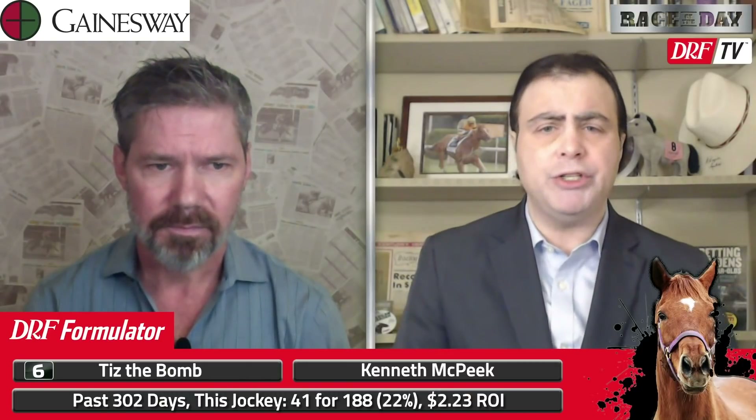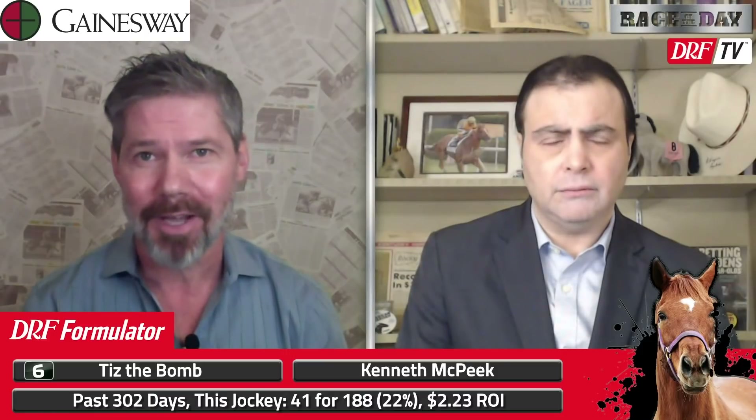The six is Tis the Bomb, going out for trainer Kenny McPeak. A DRF Formulator fact: when McPeak teams up with Brian Hernandez Jr., it's 22% winners from the last 188 starts and a $2.23 return on investment. Tis the Bomb and Hernandez won the Bourbon, the Kentucky Downs Juvenile Mile, and his last start on dirt — an off-turf race at Ellis Park — by the length of the stretch. He's coming off a runner-up effort in the Breeders' Cup Juvenile Turf. He still has something to prove as a dirt horse, but I really liked all three of his turf starts. If he can transfer that good form over to dirt, he's a major player.